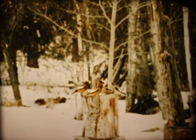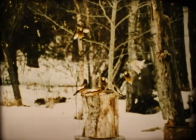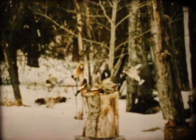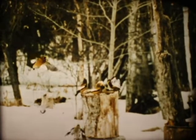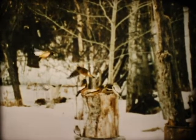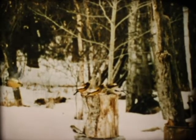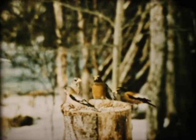Evening grosbeaks come readily to feeding stations. Using the wings and tail, they are able to hover, circle, land gently, and take off again with the greatest of ease. They can just about turn on a dime. Very little of this can be seen at normal speed.